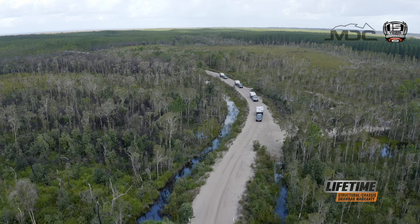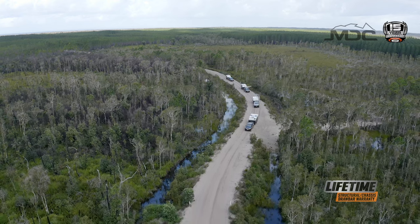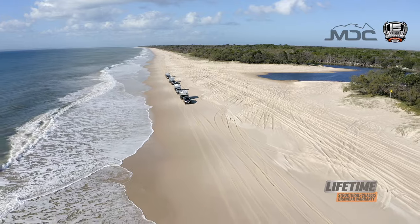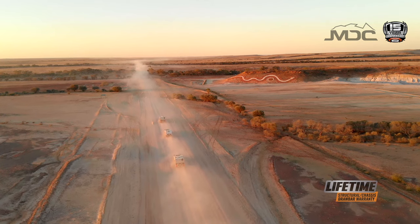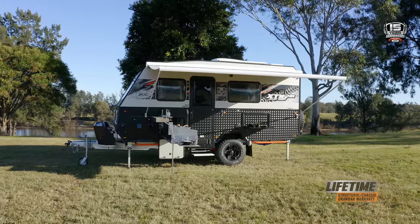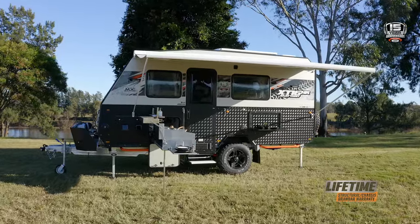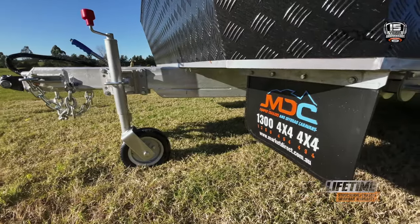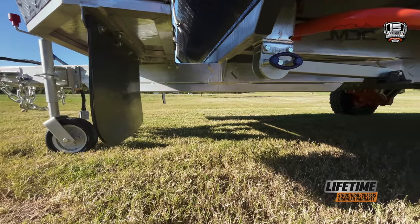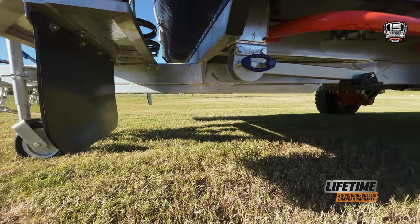Safety is critical when travelling off-road, but strength is just as important. MDC are committed to building products that are inherently safer and stronger, starting with the fully engineered Factor V chassis. Designed using SOLIDWORKS, the MDC chassis design and engineering complies with Australian standards for strength, is protected with hot-dip galvanizing for longevity, and is covered by the MDC Lifetime structural warranty.